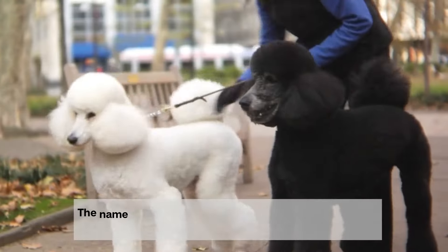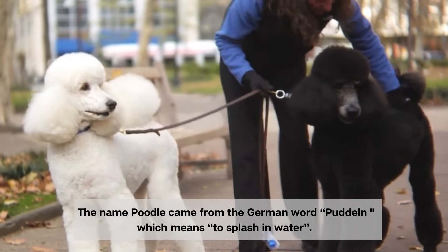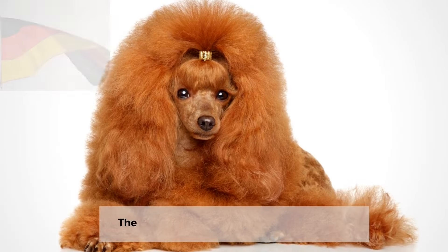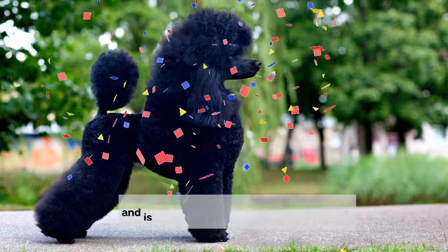The name poodle came from the German word puddle, which means to splash in water. The poodle is said to have originated in either Germany or France, and is currently the national dog of France.